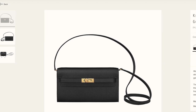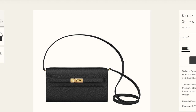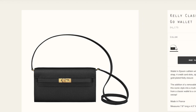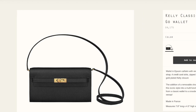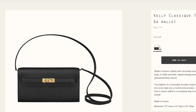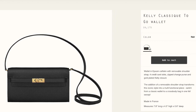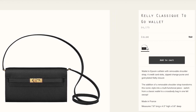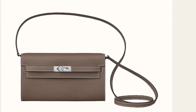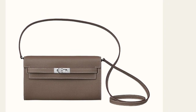Now you might ask: if it's so easy to get a Hermès bag from online, why would so many people invest in an SA relationship or make sure to have a purchase history? Well, the reason is that these bags are usually gone within seconds — not even minutes. For example, when I saw the Kelly to Go on the Hermès website, I was super excited and immediately added it to cart, but the moment I added it, it told me the bag was no longer available.